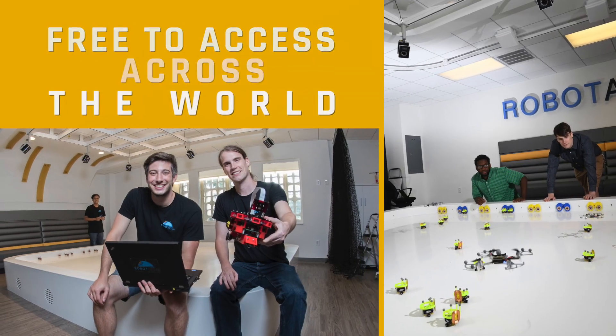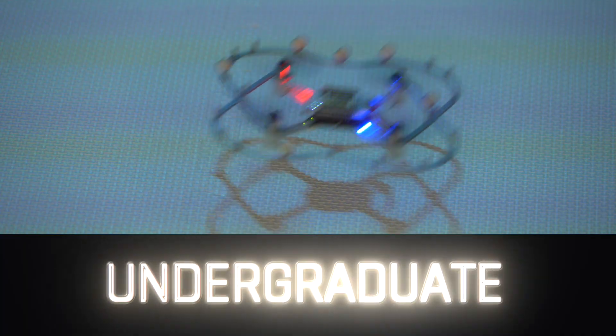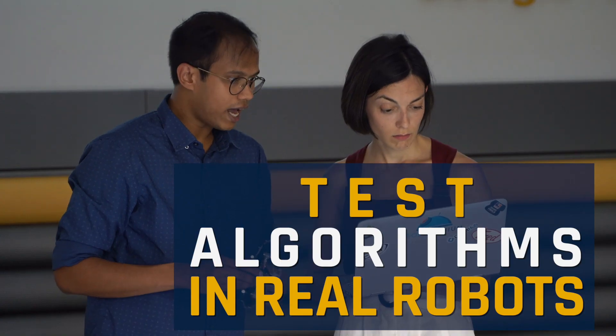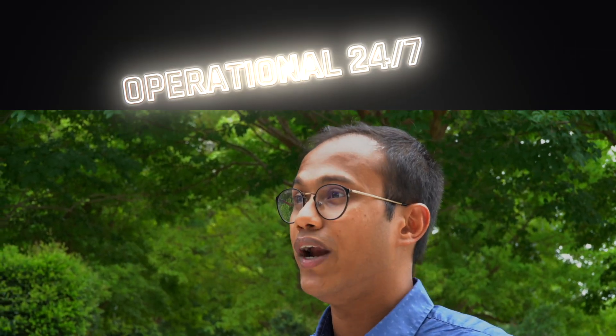One of the special things about the Robotarium is that it's free to access from across the world. It does not matter if you're a high school student, an undergraduate, or a teacher — the Robotarium is completely free to use. It allows researchers who maybe don't have the means to build a huge robotics lab to actually test their algorithms in real robots at no cost.